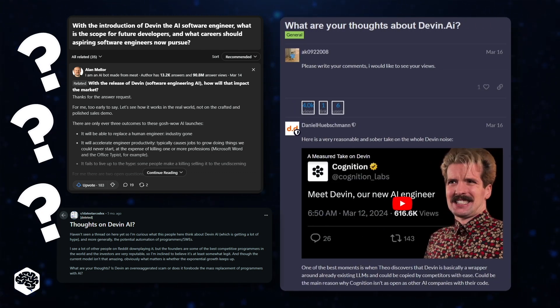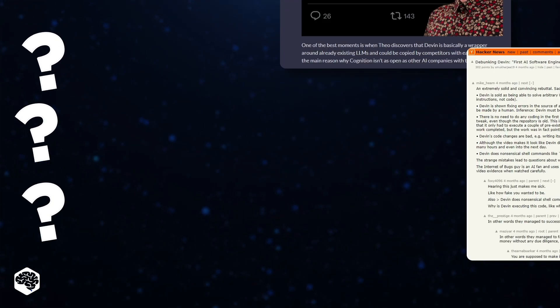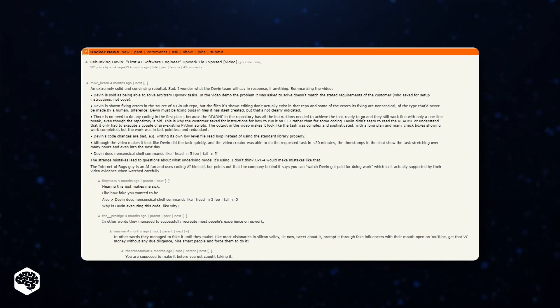Will it replace software developers? Is Devon.ai overhyped? Is it a scam or a legit solution? We have the answers. And if you'd like us to post our own video demonstration of how Devon.ai handles tasks from Jelvix experts, drop a comment below and let us know what kind of project you'd be interested in us testing out.